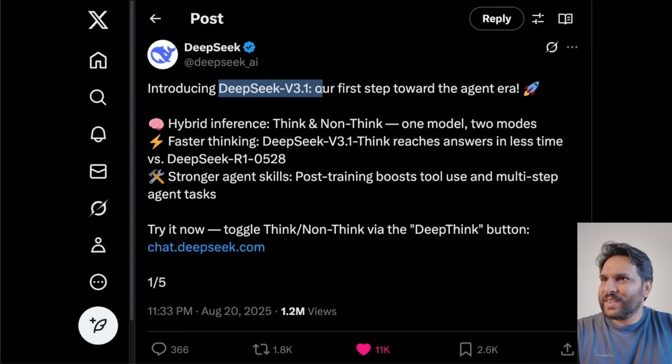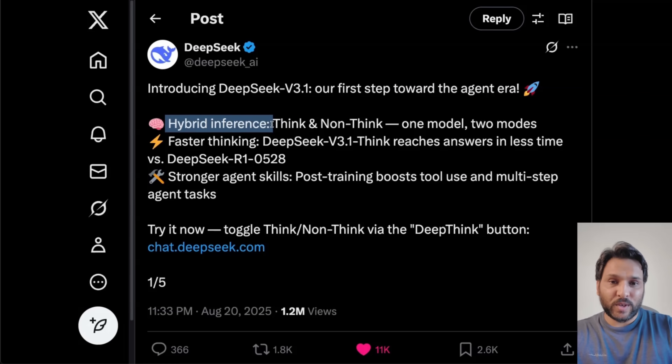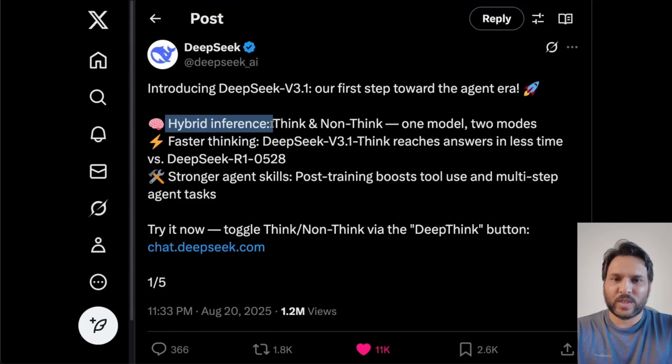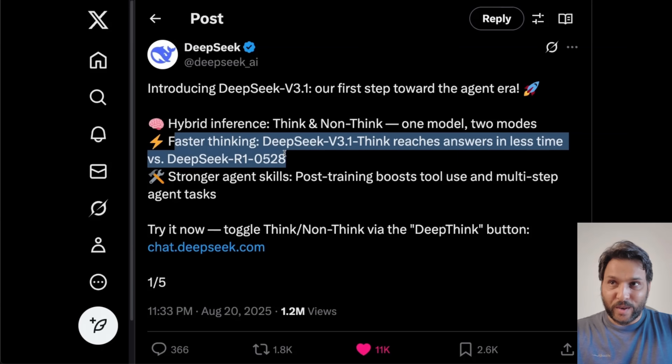In true DeepSeek fashion, they released the model weights a few days ago without any information. Now we know a lot more. This is their first step towards the agent era. It's supposed to be a hybrid inference model — they've fused both the thinking and non-thinking into a single model. So we're not going to have separate V3 and R1, and most probably the next one is going to be 3.2, 3.5, or V4. This is supposed to be much faster and a lot more token efficient, which we're going to look at later in this video.